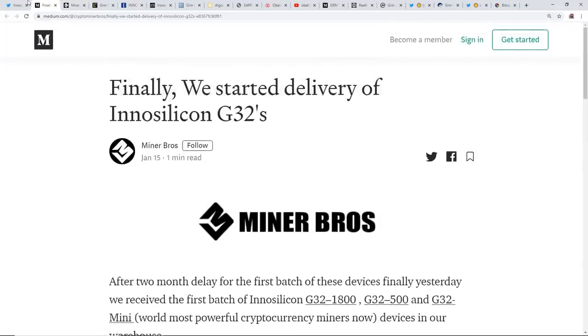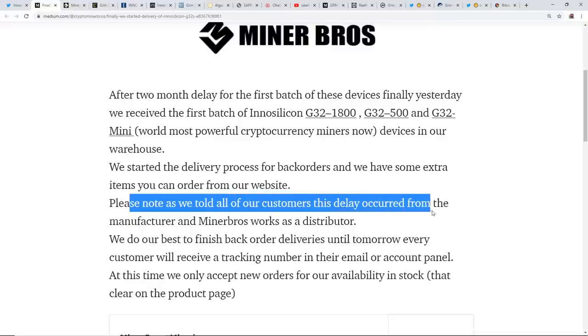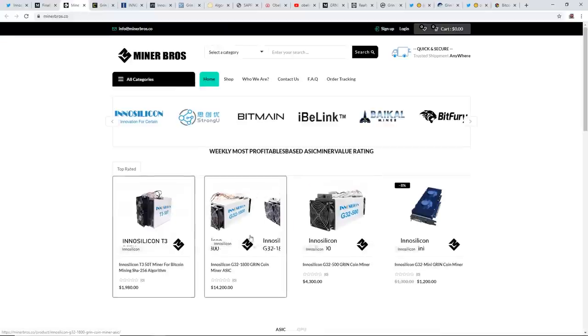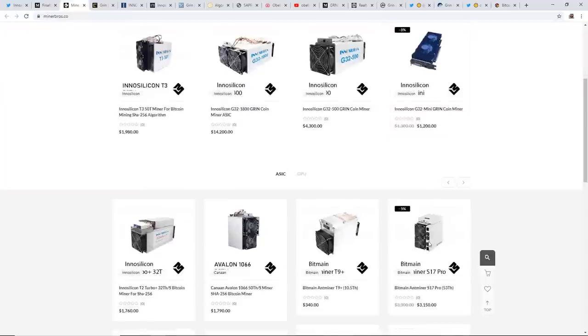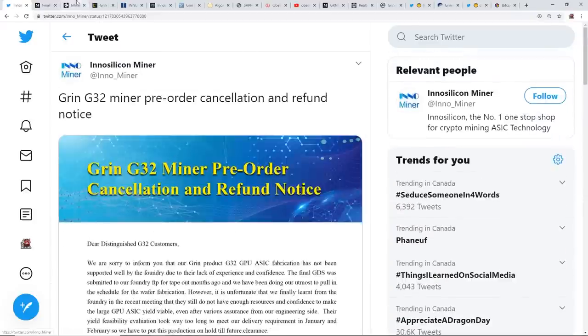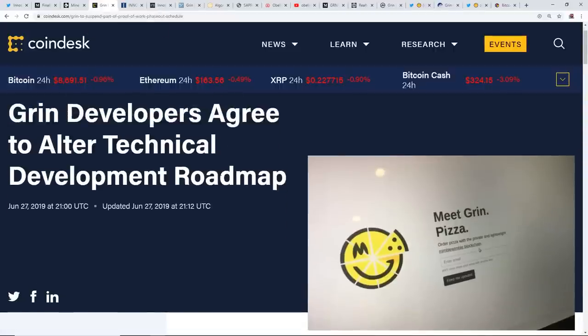I found another interesting thing posted the day before the cancellation tweet — a Medium post from Miner Bros dated January 15th, stating: 'Finally, we started delivery of InnoSilicon's G32s. We've started the delivery process for back orders and we have some extra items you can order from our website. Please note this delay occurred from the manufacturer — Miner Bros works as a distributor.' I'm on the Miner Bros website right now and they still show $14,000 for the G32-1800. So the question is: are they selling pre-mined ASIC miners?